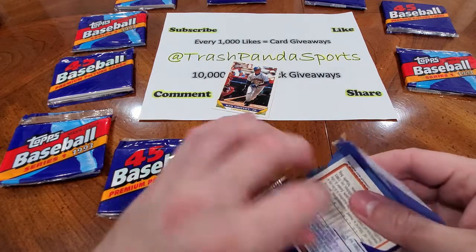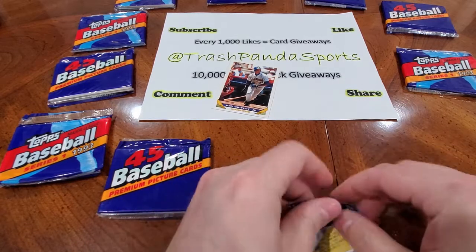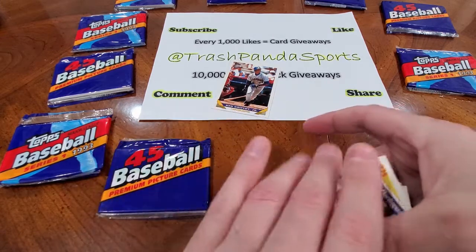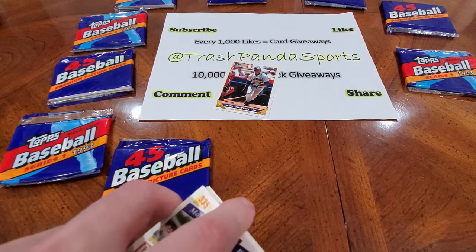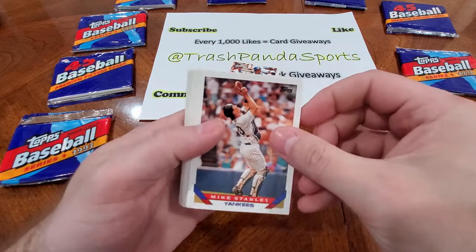But nowhere near what a Derek Jeter rookie card is going to bring in. I didn't pay that much for these because obviously there's only like one card in this entire series that's worth anything. So you can usually get packs rather cheap.